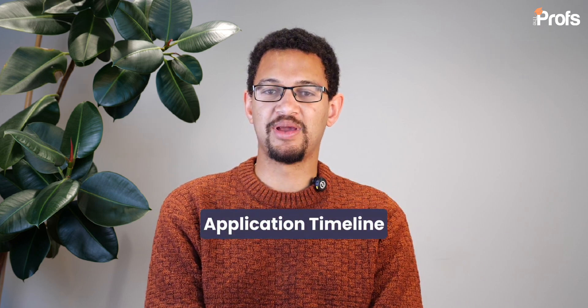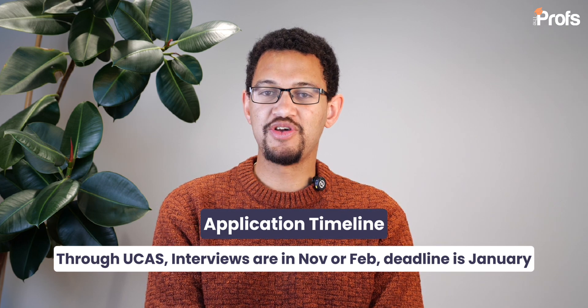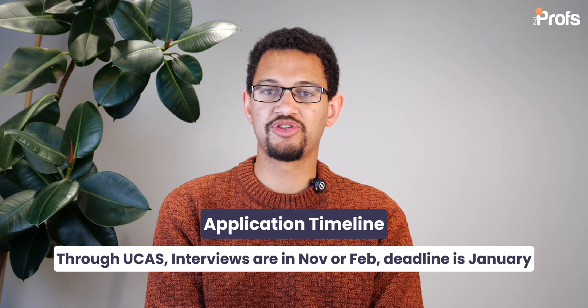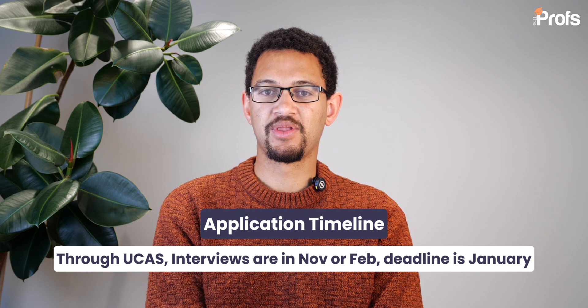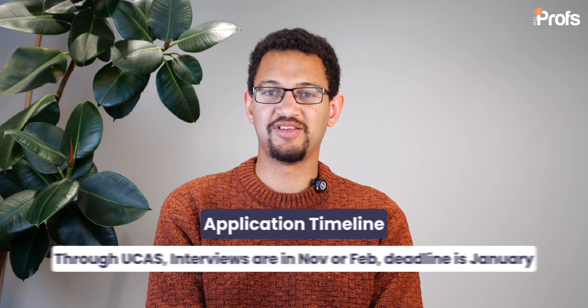Imperial places a great emphasis on your grades and predicted grades, as well as your admissions test performance. In terms of the application timeline, you apply on UCAS as with all your other applications — unlike Oxbridge, you don't have to submit earlier than the October window, so you can submit up to the January deadline like with other UK universities.